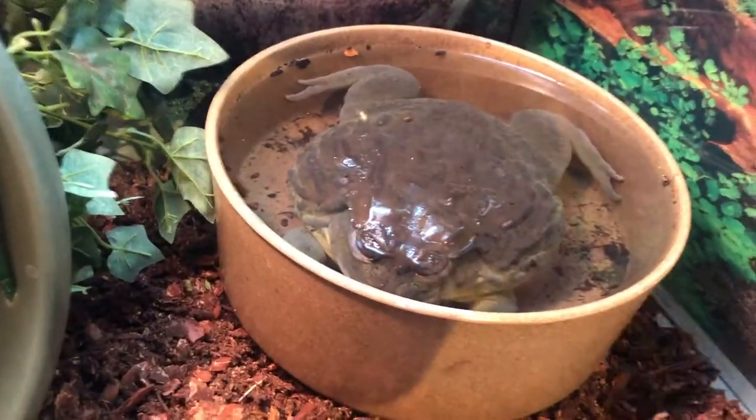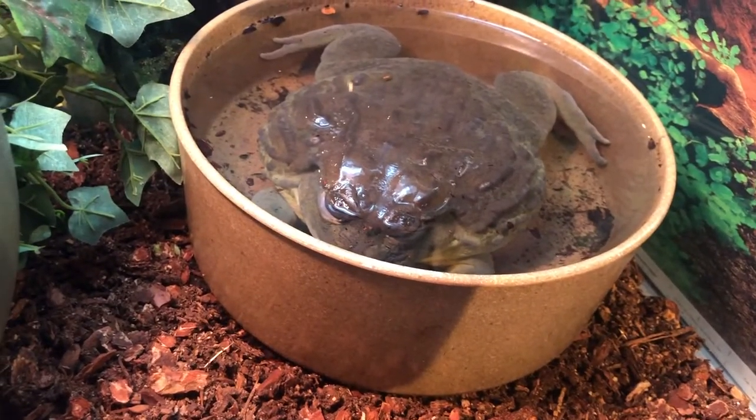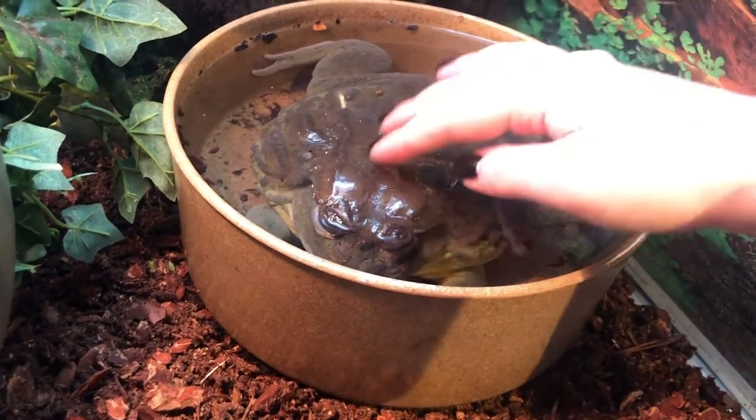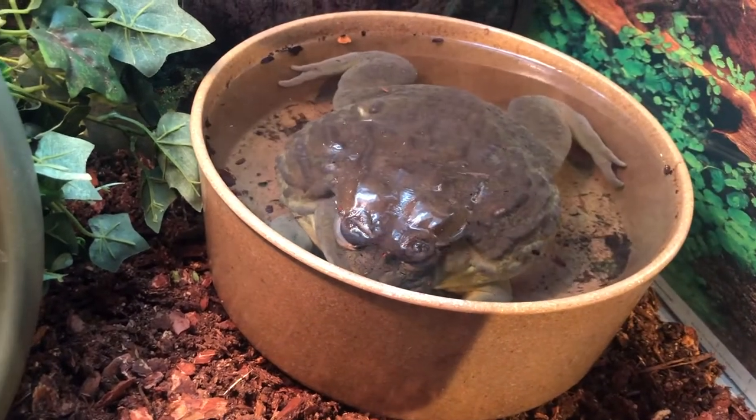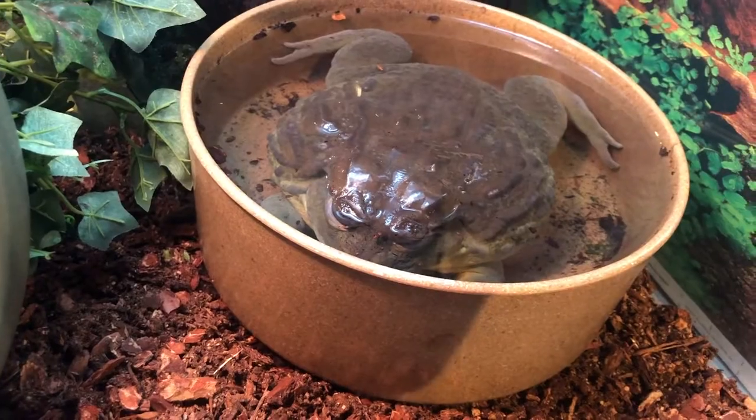So if you come across a pixie frog, it is also named for the giant African bullfrog and he is just fine. He does this all the time. I know he looks like he's not okay, but this is what a frog looks like when it is dormant for winter.